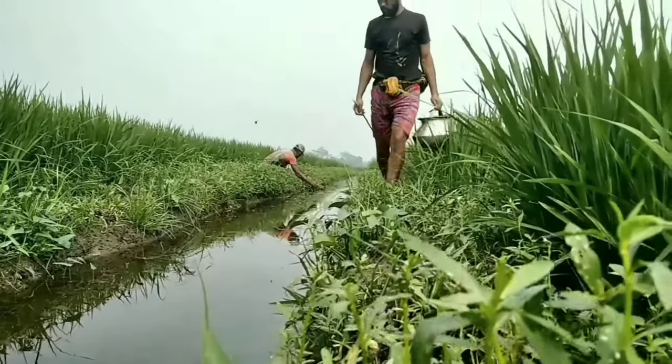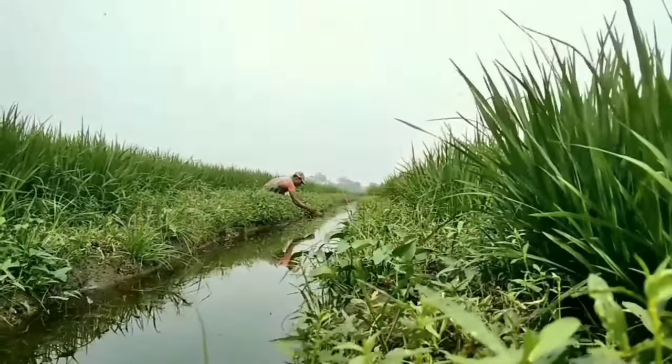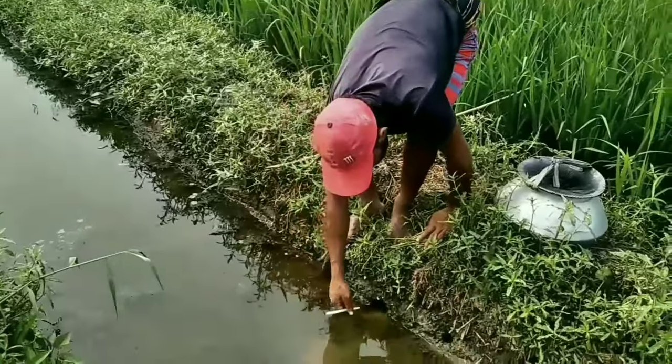Hello friends, today I will show you a wonderful video of eel fish fishing, which you will surely like. Today we are with Bashibai and Npankad Dada.